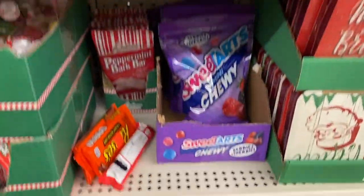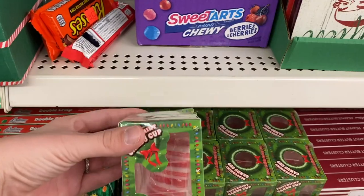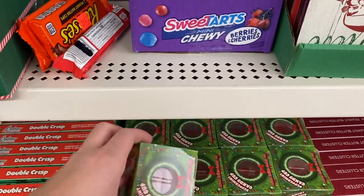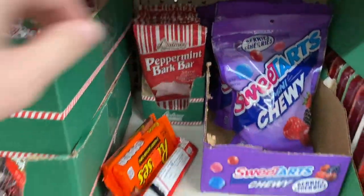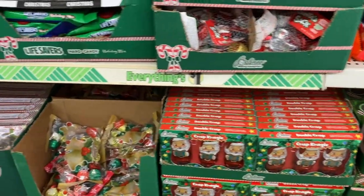A really cool find this year is the peppermint candy shot glass — or just a glass, depending on who's gifting it. Something really fun to find. They also have peppermint spoons and chocolate spoons as well.